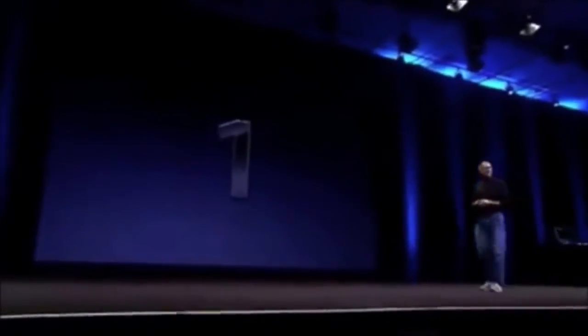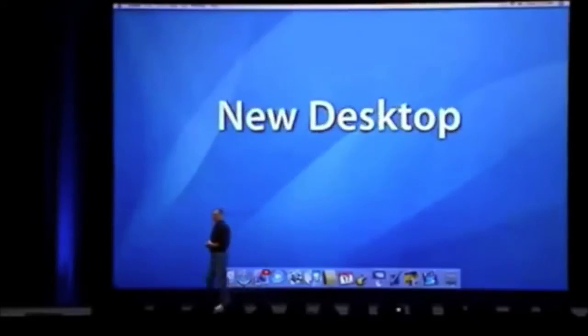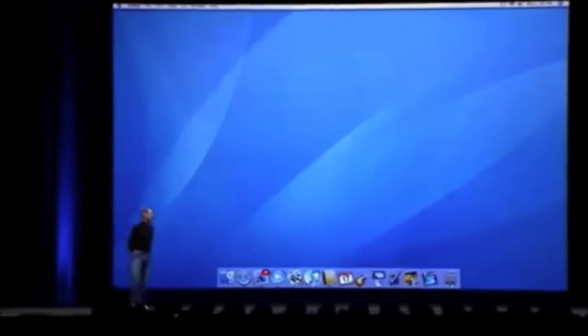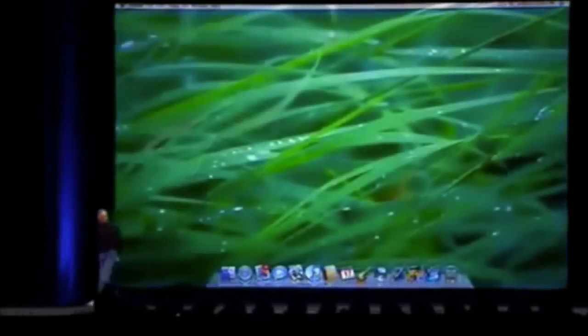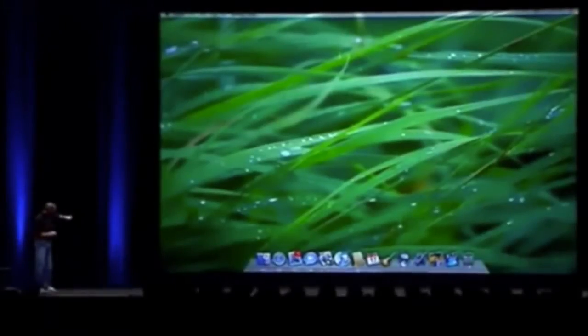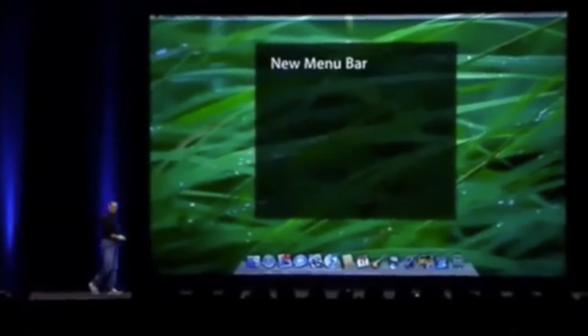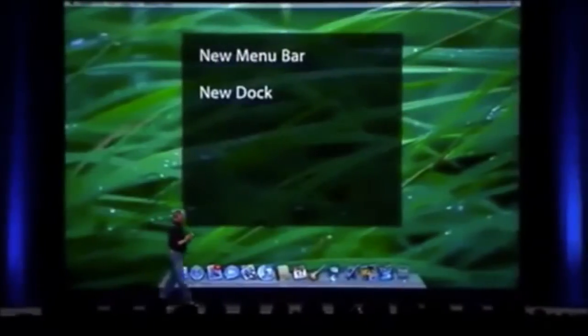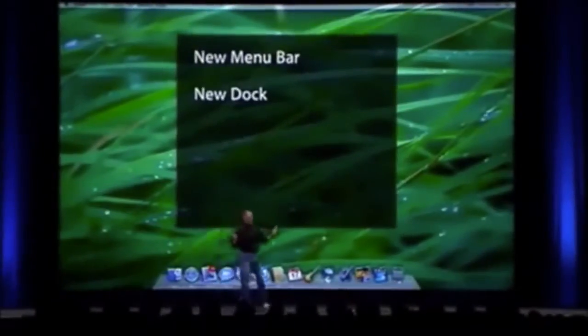Feature number one is one we haven't shown before, and that is Leopard has a new desktop. We've got a new dock that's more three-dimensional in nature that just swoops out over whatever picture you put there. The new desktop has a new menu bar, a new dock, and something new to help us clean up our desktops — something called Stacks.